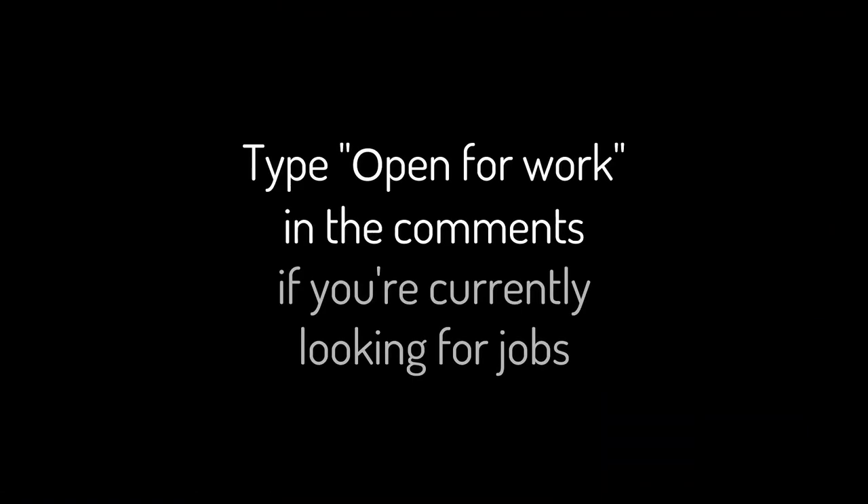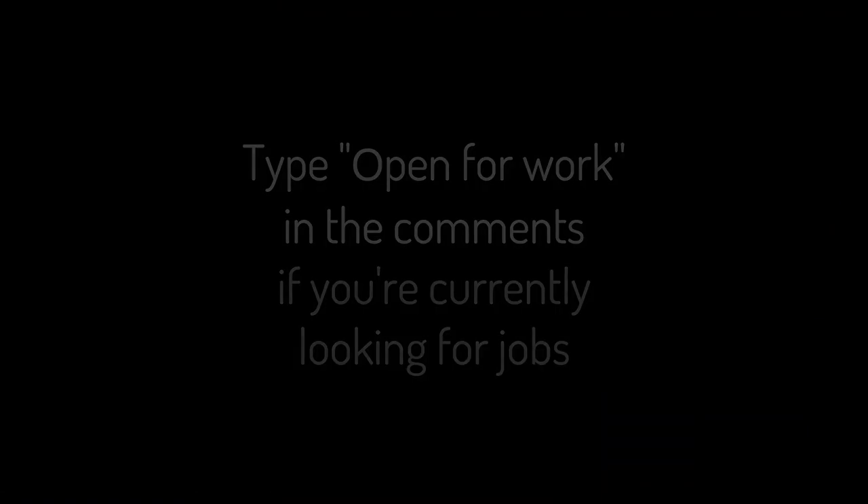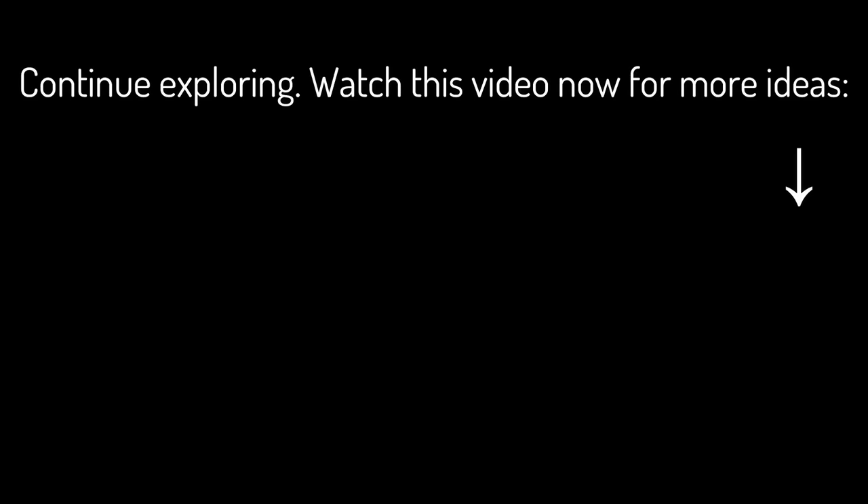Type 'open for work' in the comments if you are currently looking for jobs. Continue exploring and watch this video now for more ideas.